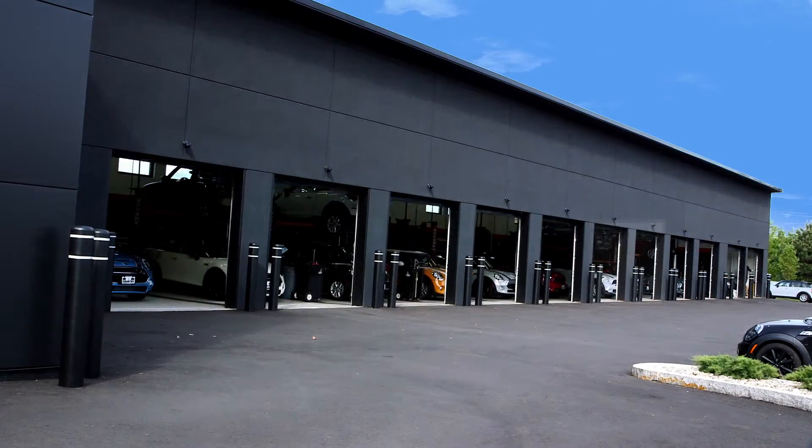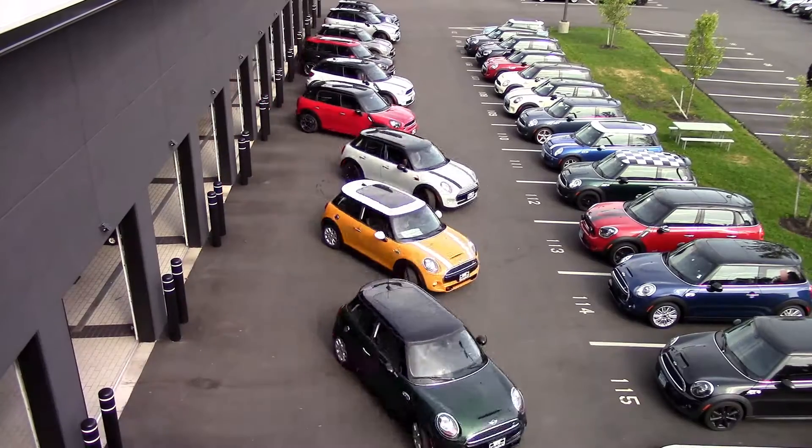At New Country Mini, we make your motoring experience unlike any other. When you go to a car dealership, you rarely see the same face twice.